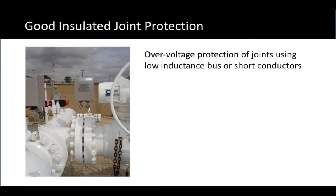Here's an example of a good installation where the protective product — the gray rectangular box in the center — is connected very tightly across the insulated joint. There are formed copper bus bars that mount the decoupler terminals across the flange faces to provide close, tight protection. What this is doing is providing a low-inductance path to give the best over-voltage protection due to lightning as well as AC fault conditions.